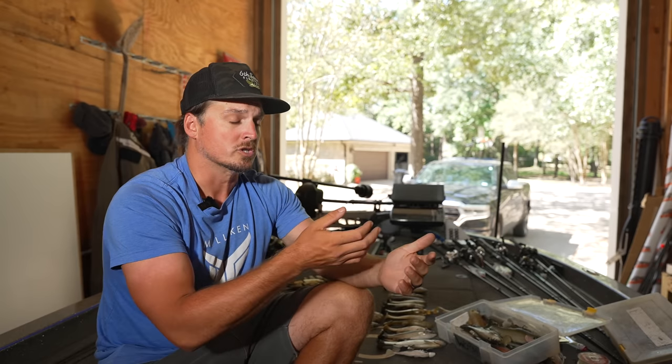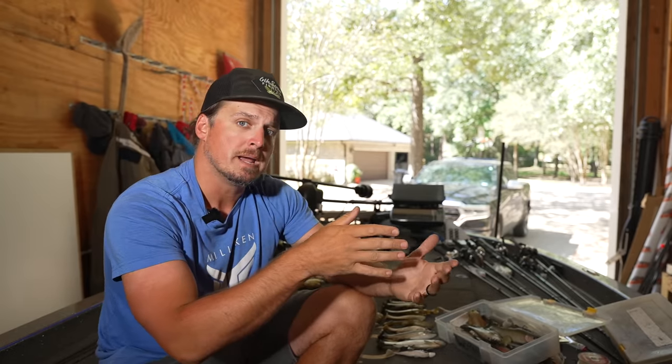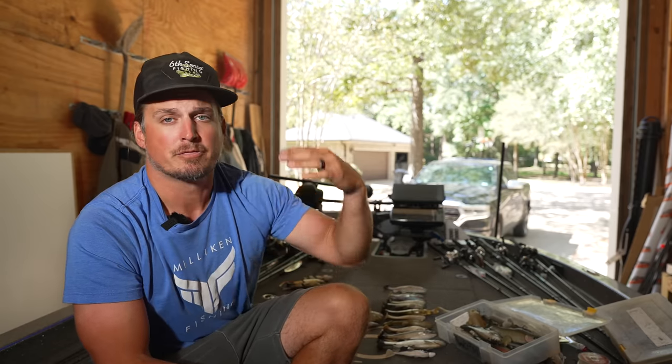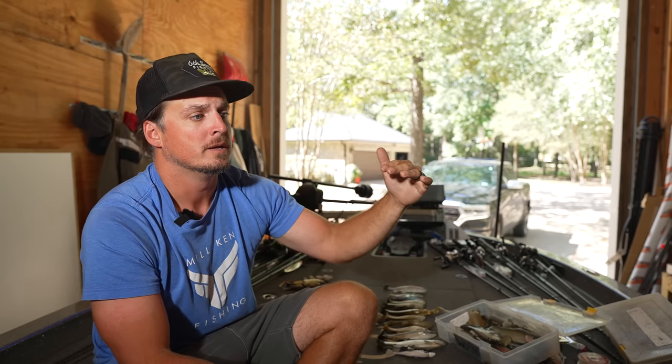We're using suspending jerk baits, fished extremely slow a lot of times. Or we're dragging a jig or a swing head really, really slow with a crawdad imitating bait, generally. Or we're fishing for suspended fish that are being caught on Alabama rigs, little tiny kytex on ball heads, stuff like that. So that's what we need to apply to our baits — both in the action of the bait caused by the tail, and more importantly, the speed in which we are retrieving these baits.